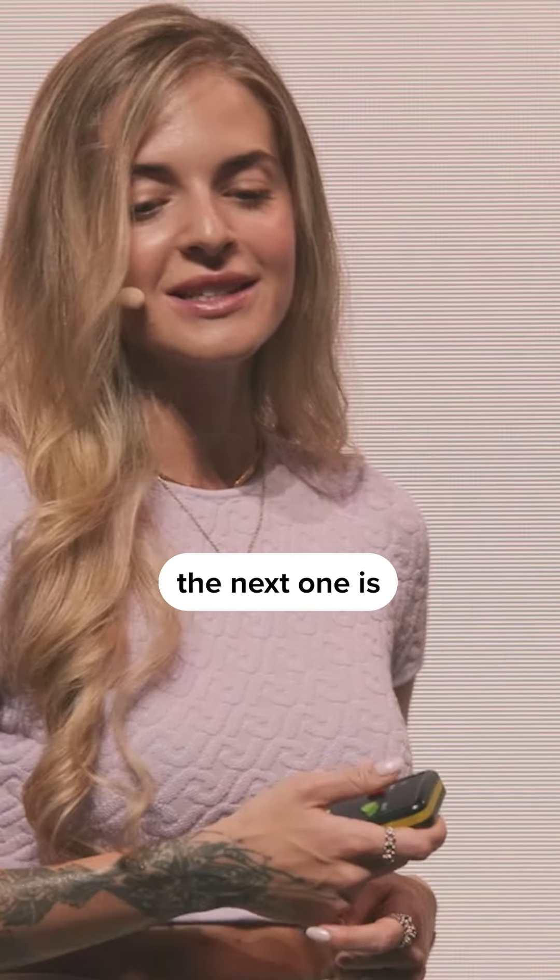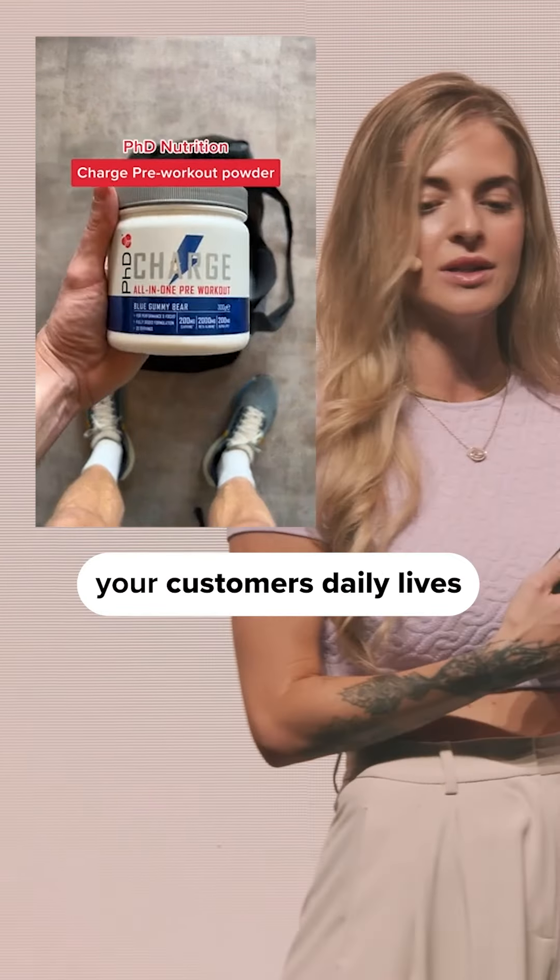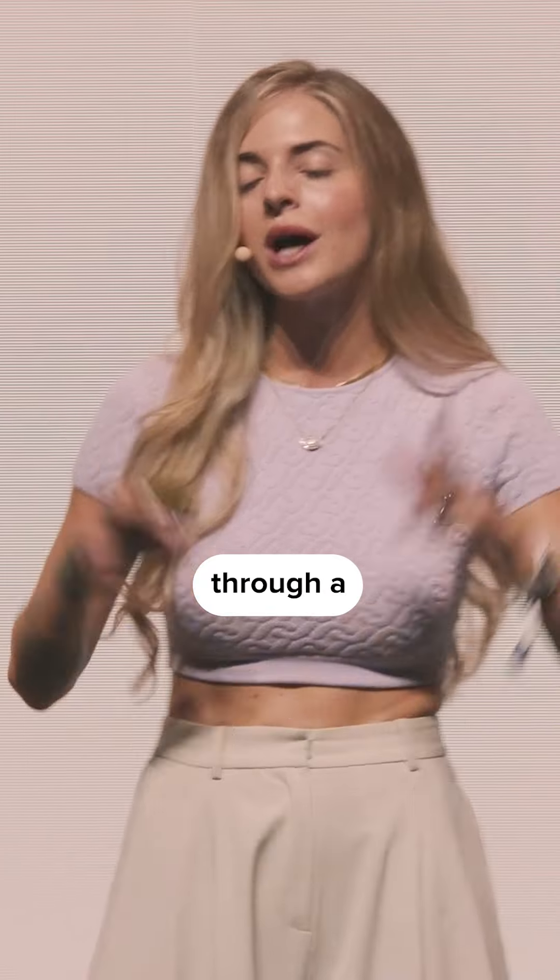The next one is the tutorial. This is where you show how your product works and how it fits into your customers' daily lives through demo-tainment.